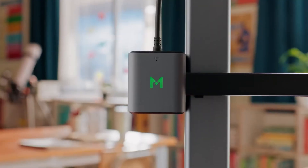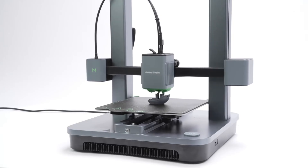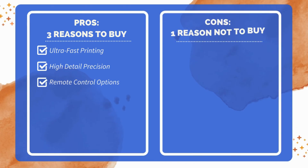In conclusion, this versatile 3D printer combines speed, precision, and durability, making it a solid choice for both new and seasoned users. Three reasons to buy: high-speed printing up to 500 millimeters per second, precision mode enables fine detail prints, Wi-Fi and Bluetooth connectivity. One reason not to buy: premium price may be prohibitive.